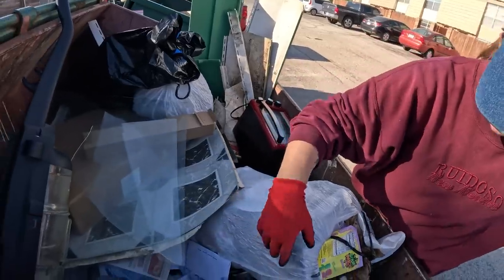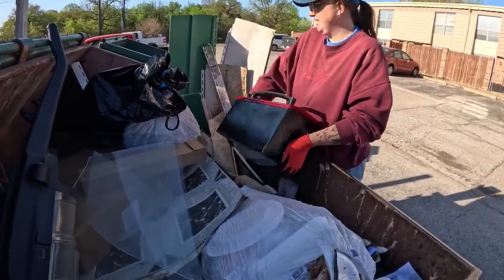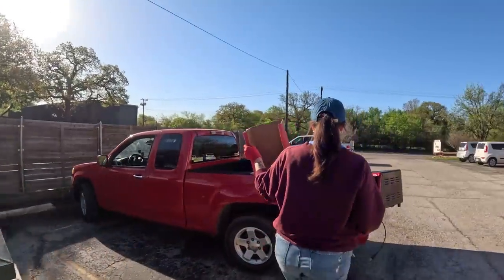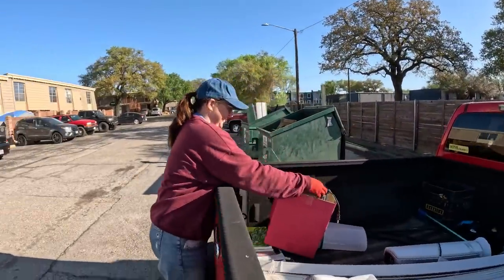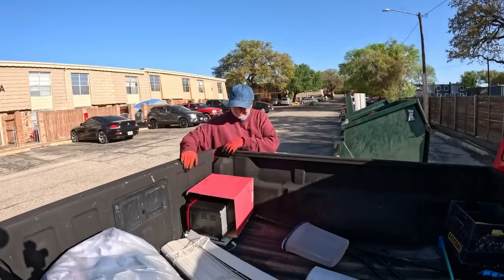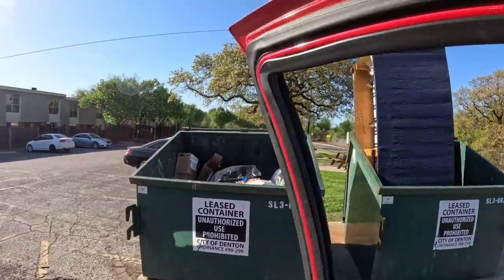Do you see the sheets of glass? These have like nails all on them. I guess I'm going to grab this little box to put this in. It looks nice. Moving on.